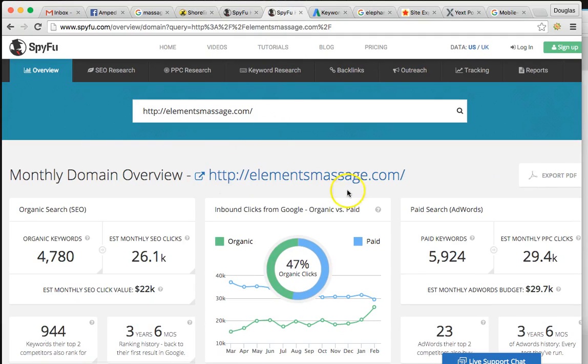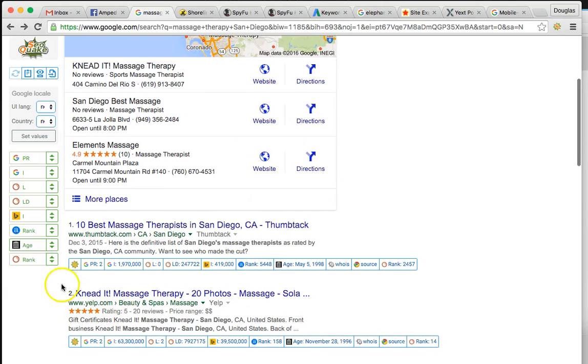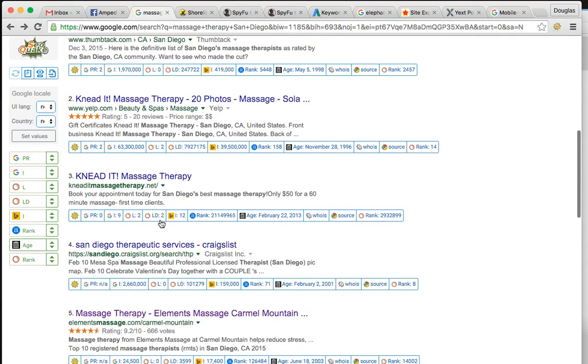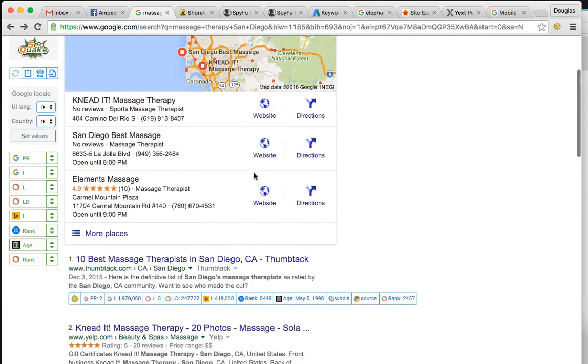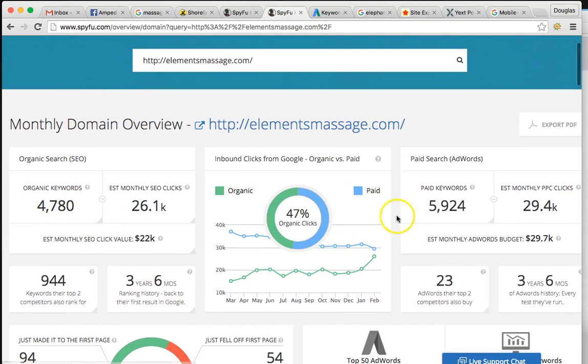Let me show you what the top competitor in San Diego looks like. This is elementsmassage.com. These guys are generating 26,000 visits a month — that's huge. That's the green line. That's SEO, just the maps and the organic listings. These guys are actually number three in the maps and number five in organic. I chose them to show you because they've invested a lot into their website, and they're actually running almost $30,000 a month in AdWords — which is ridiculous.